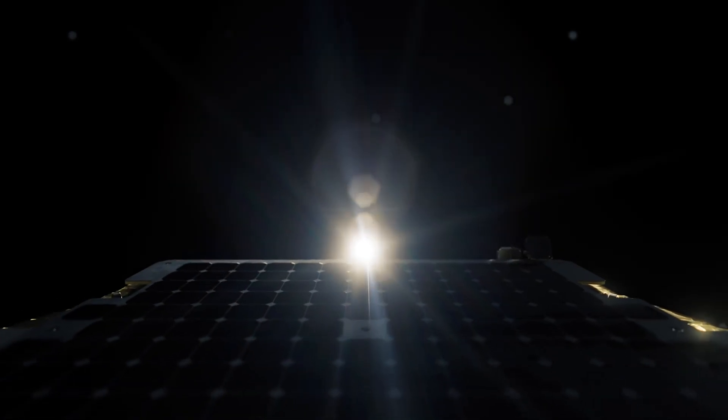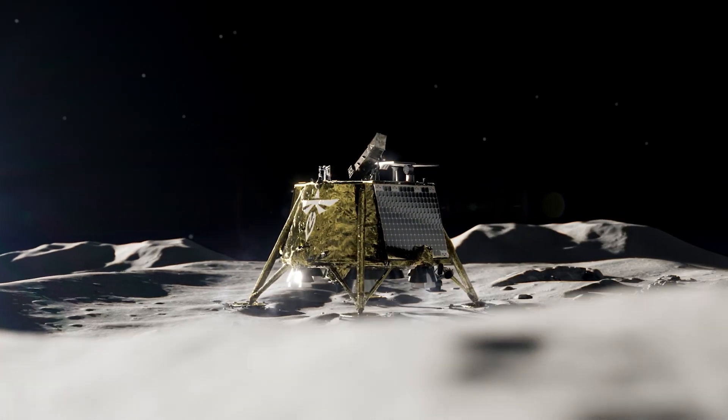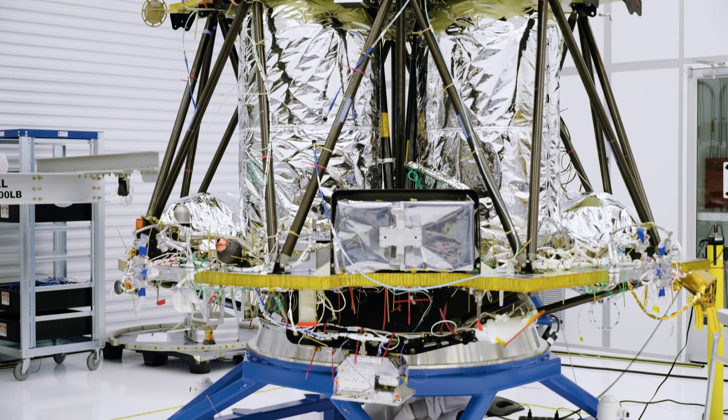As part of NASA's CLPS initiative, Blue Ghost Mission 1 will deliver 10 NASA payloads to Mare Crisium, which is in the northeast quadrant of the moon's near side. This mission marks a significant step forward in advancing our lunar research and enabling a sustainable presence on the moon.